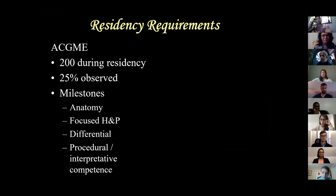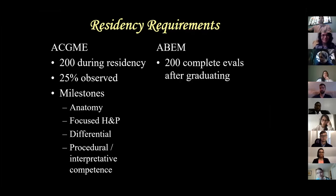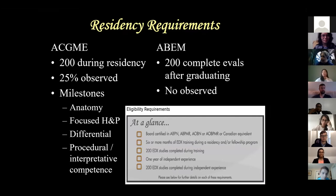Residency requirements are that you do 200 electrodiagnostic encounters. Now you can do 50% observed - meaning you're in the room but someone else is performing it, though you're cognitively actively involved. The American Board of Electrodiagnostic Medicine requires that you do another 200 after graduating, then take their board exam, and then you're board certified in electrodiagnostic medicine.